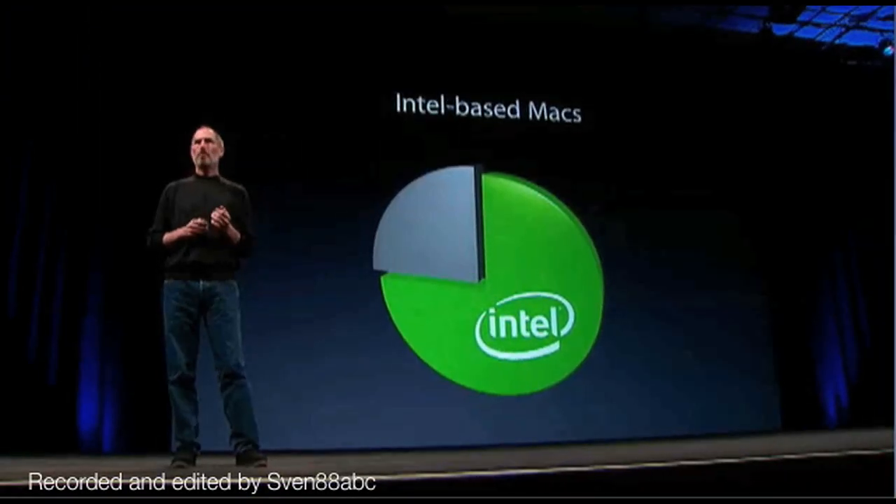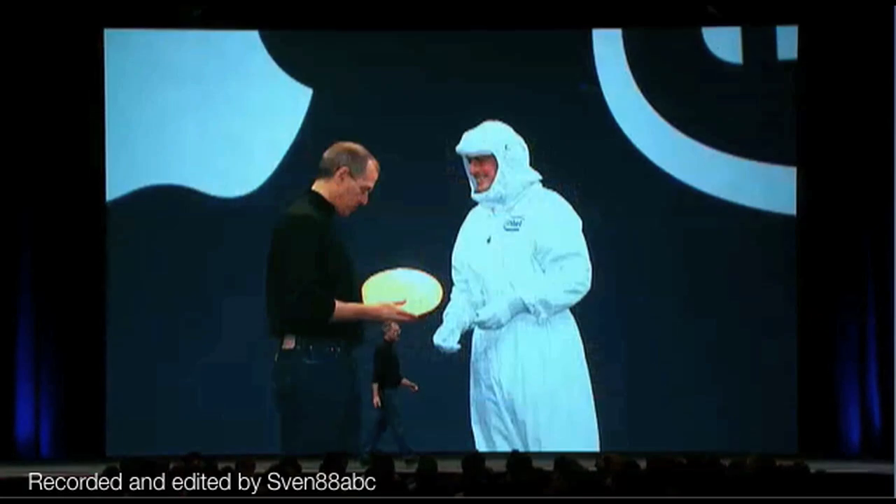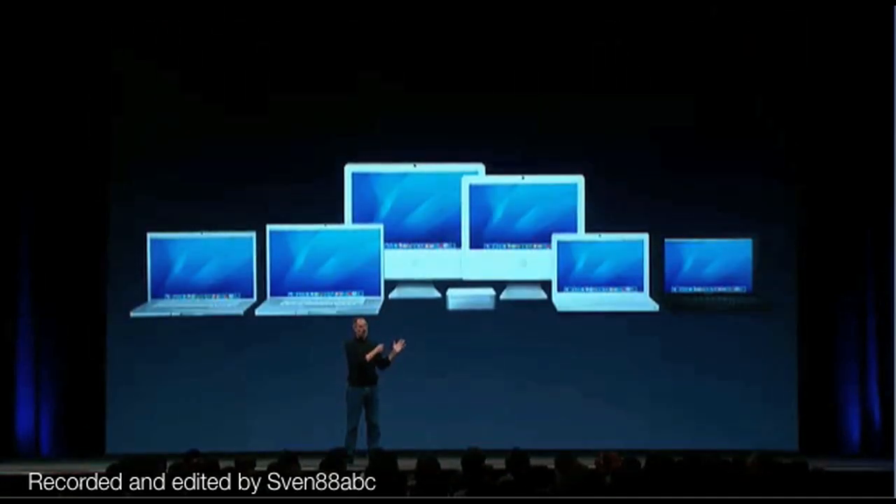Three-quarters of our products are now Intel-based. We announced our first Intel products in January and jumped on board some great new technology from Intel. This is Intel CEO Paul Otellini handing us our first wafer in January at Macworld. And in the first two quarters, we transitioned almost all of our products over to Intel.